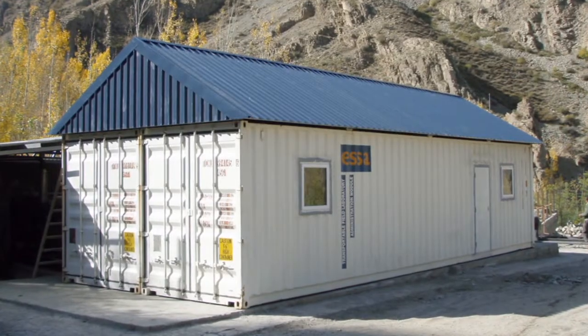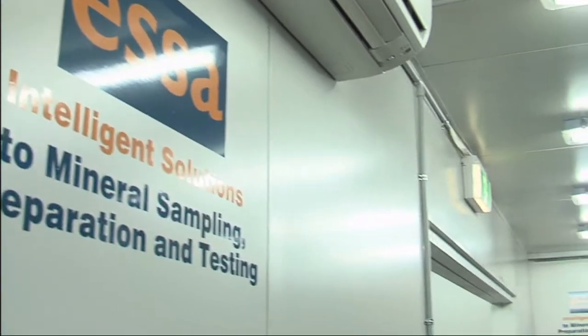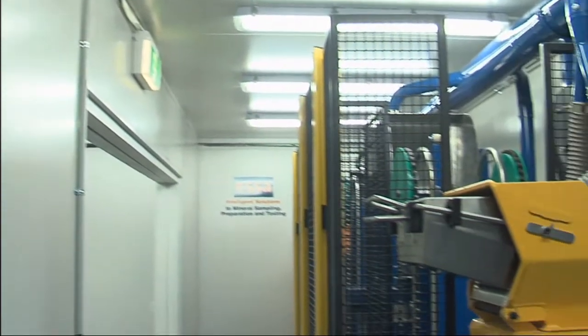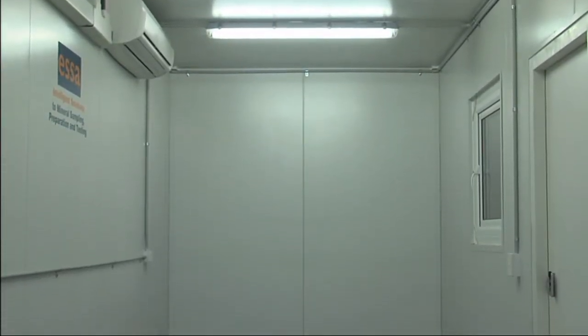This lab consists of two 40-foot containers joined together with a roof above. One container is set up as a sample preparation module, while the other is an administration area with room to install a small analytical lab for chemical analysis.